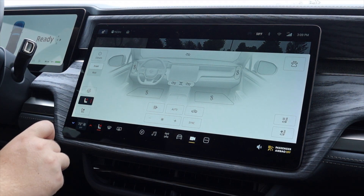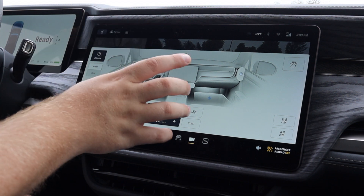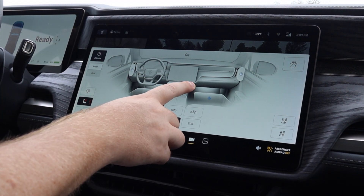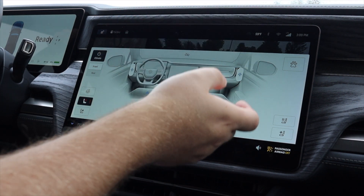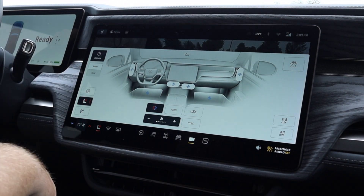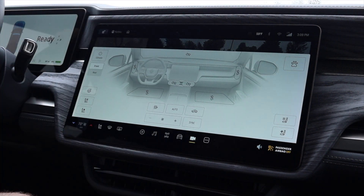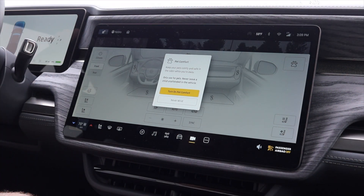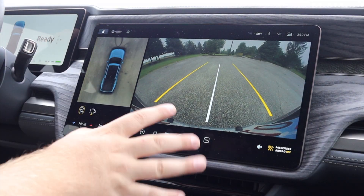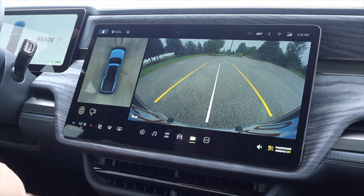Coming back to climate controls — I can turn on fans and change vents through the screen rather than manually, which is a little annoying. I have a heated steering wheel, heated seats, and ventilated seats. There's also Pet Mode — if you want to run into the supermarket but leave your dog in here, you set it to Pet Mode and the vehicle maintains a certain temperature so they don't overheat or freeze. Plenty more features, but that's just scratching the surface of the infotainment.